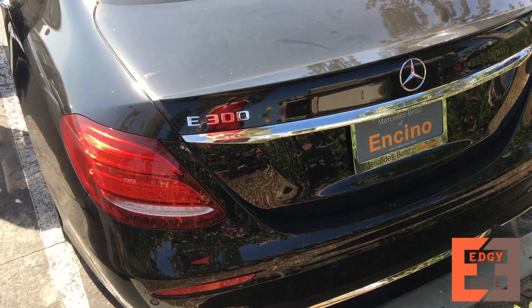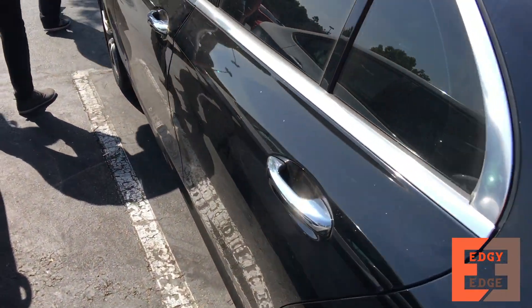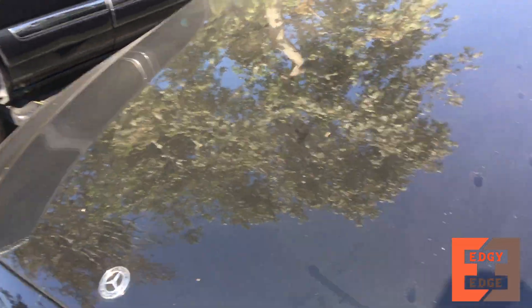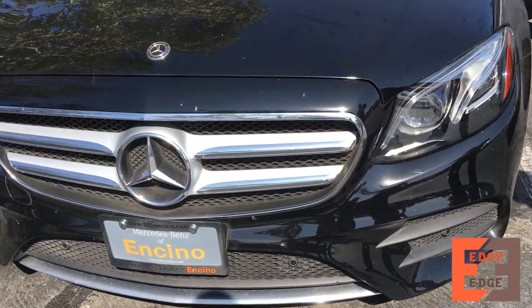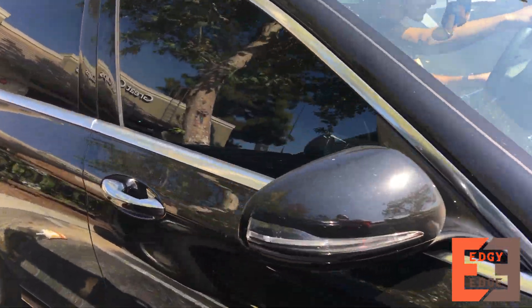Car number four. 2018 E300 sedan. 91 has a new grill. And the best part — it's straight pipe.